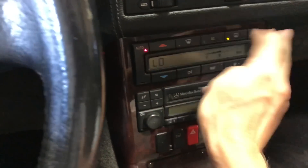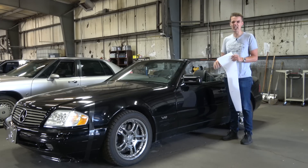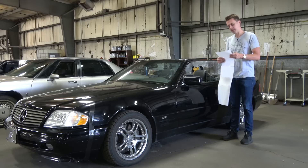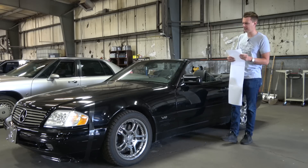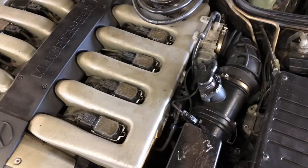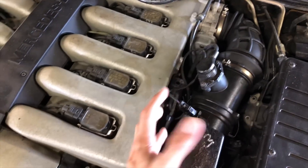The AC doesn't work at all — it blows, but it doesn't blow cold. Maybe it just needs a charge; if I was a used car salesman I'd say it just needs a charge, but maybe it'll need more than that. Next is an oil leak — there is a mystery oil leak coming from the left side of the engine trickling down. I need to discover what's going on there.